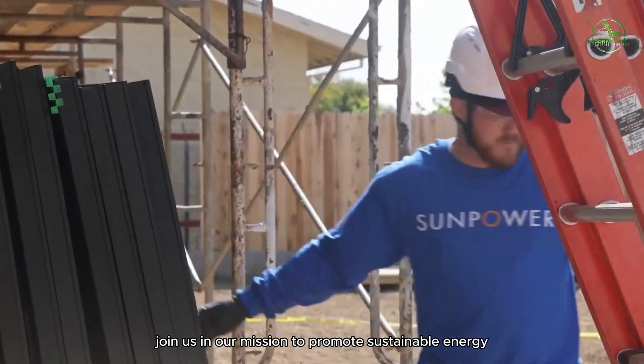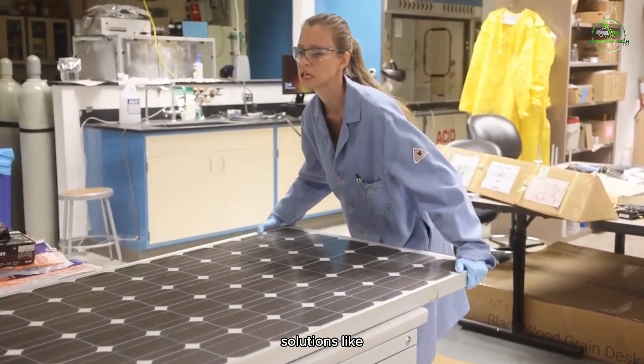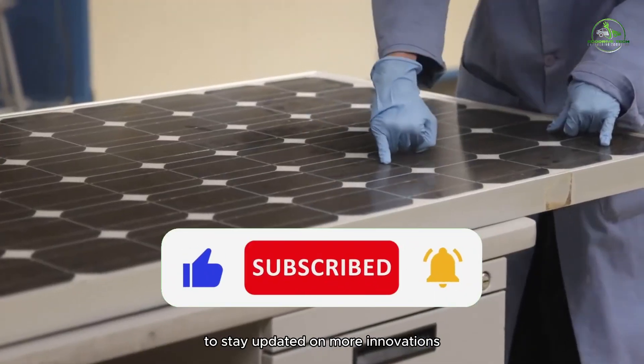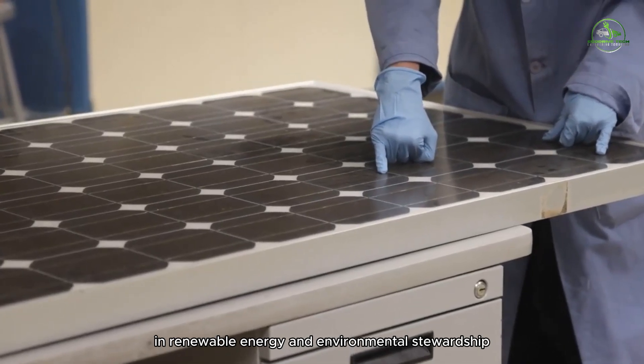Join us in our mission to promote sustainable energy solutions. Like, comment, and subscribe to our channel to stay updated on more innovations in renewable energy and environmental stewardship.